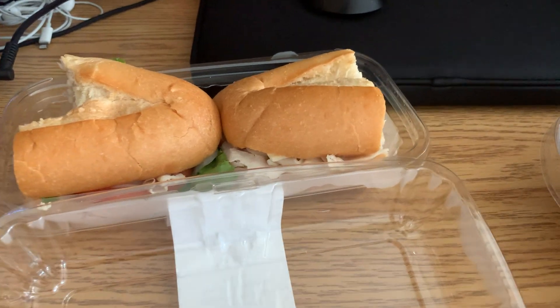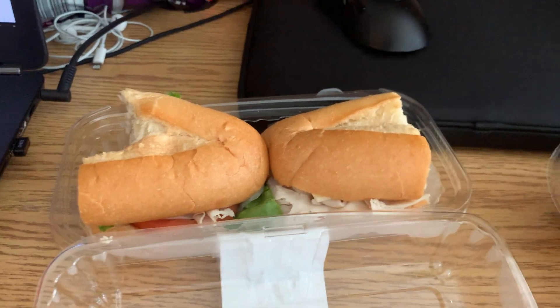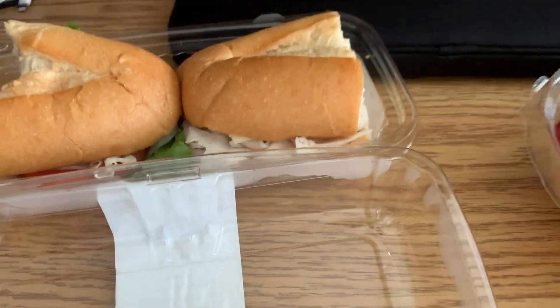It'll definitely fill you up. Great option for lunch, dinner, breakfast, any meal, honestly.